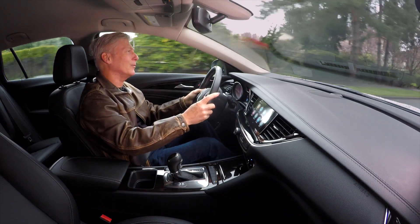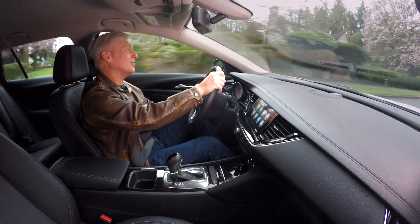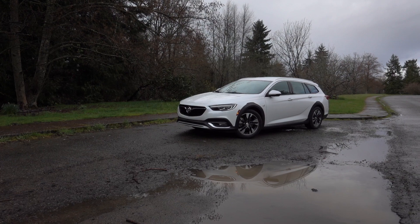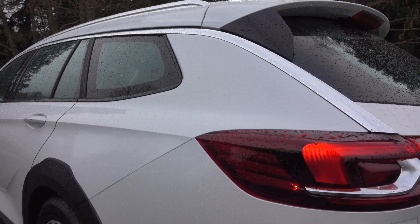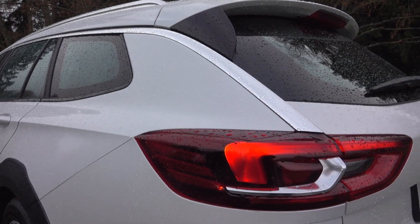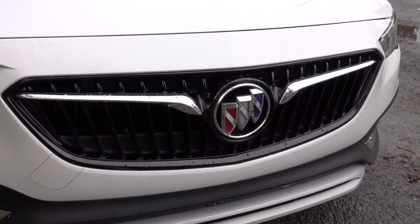You've got cloth on your butt but your hands? You don't always have gloves. The TourX is essentially an Opel Insignia with a Tri-Shield badge transplant — it's made in Germany. Peugeot bought Opel from GM, and the French automaker now makes the Regal TourX under contract.